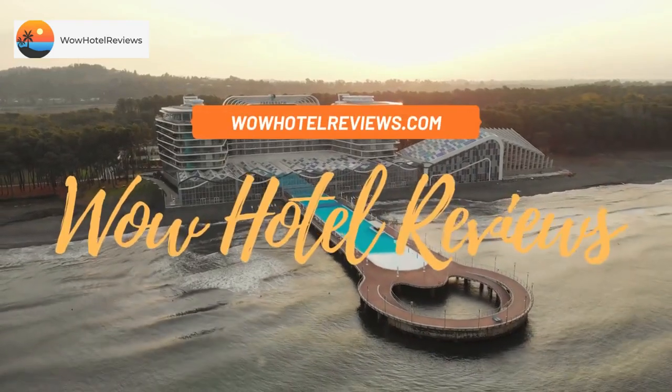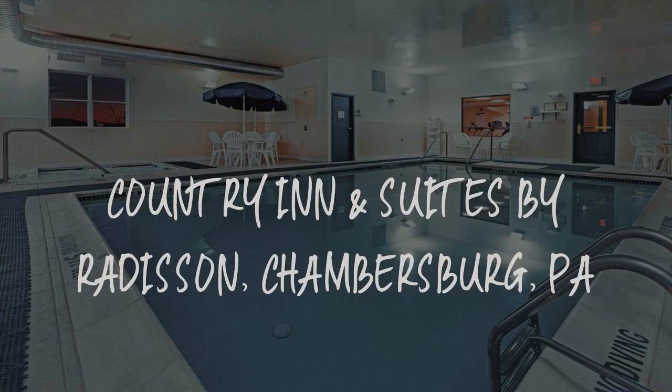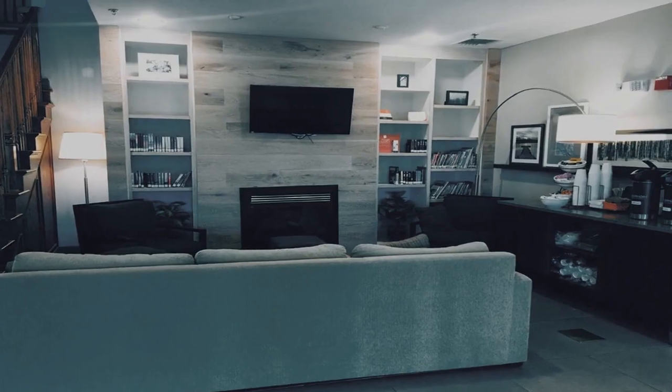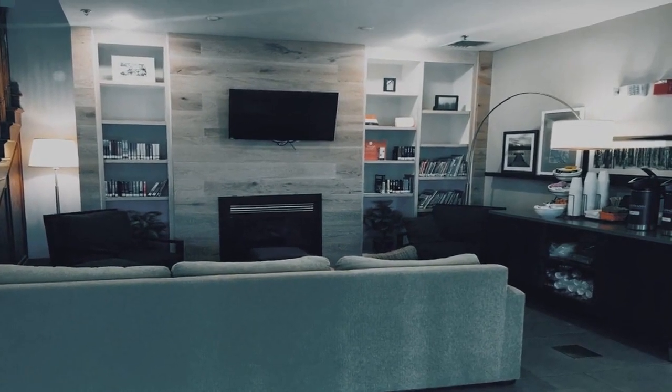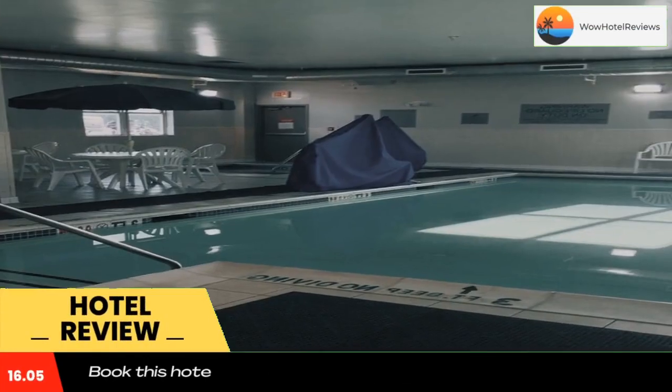Hello guys. Welcome to Wow Hotel Reviews. Today I am reviewing Country Inn & Suites by Radisson, Chambersburg, PA. It's a two-star hotel. Please use our booking.com link in the description to book the hotel and get special pricing.